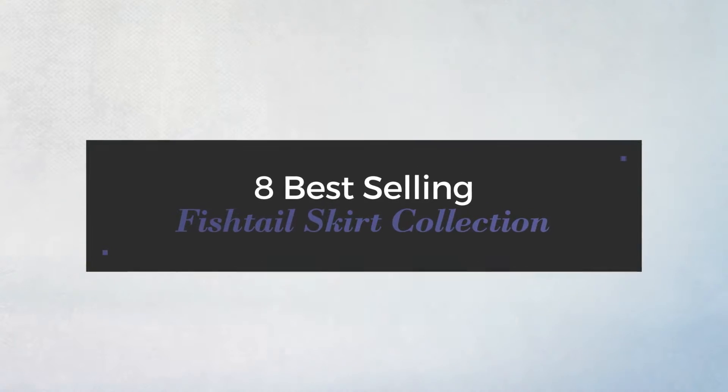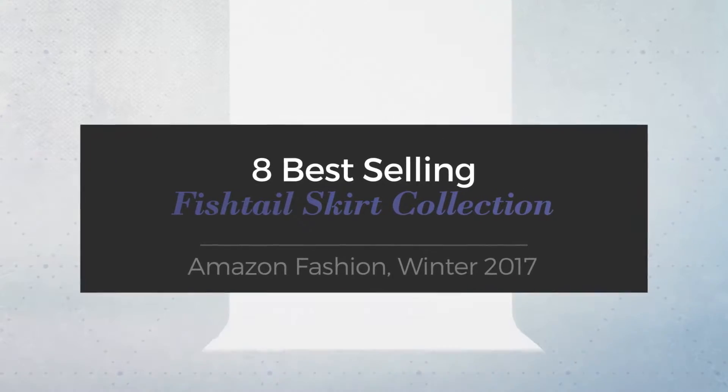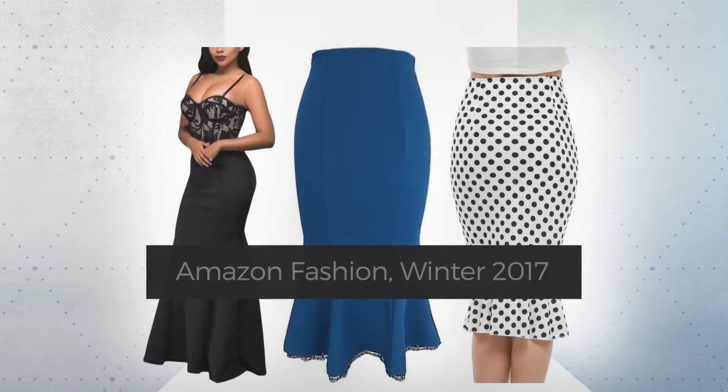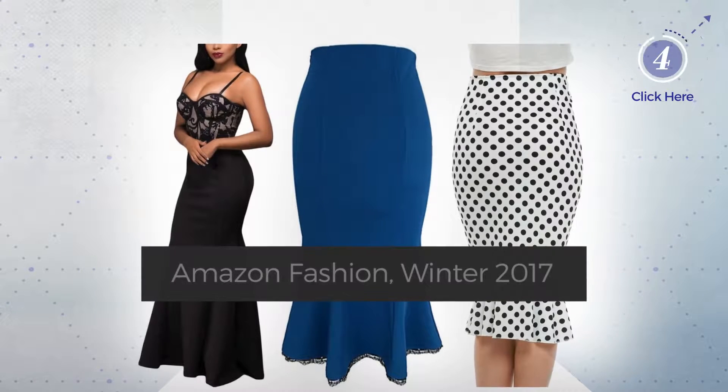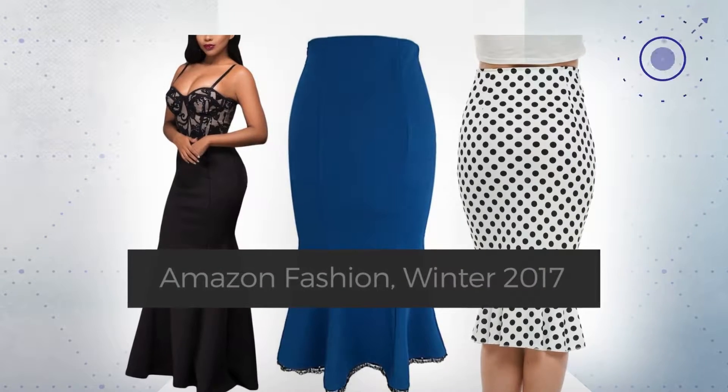8 Best Selling Fishtail Skirt Collection, Amazon Fashion, Winter 2017. At any time, click the circle and check for updated deals on your favorite skirt.